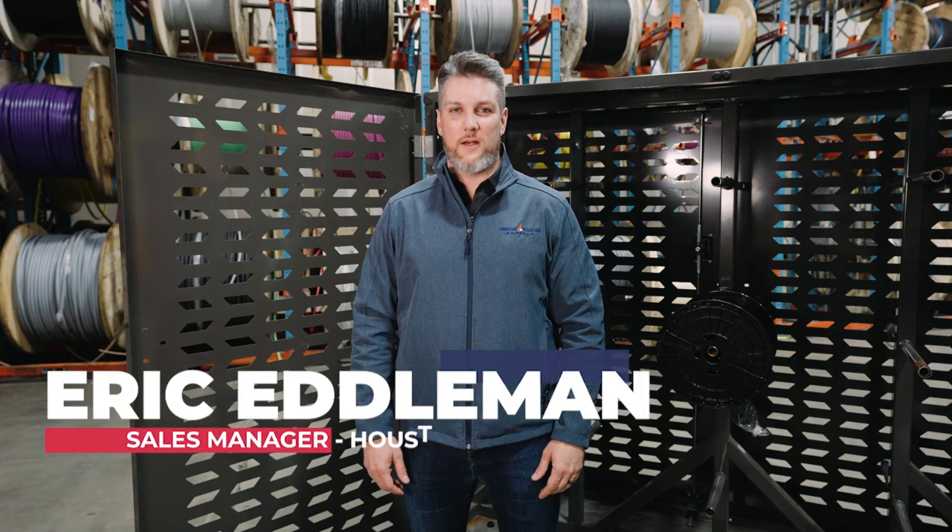My name is Eric Edelman. I'm the sales manager for Lone Star Electric Supply at our Houston location.